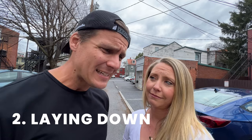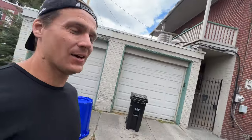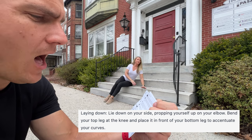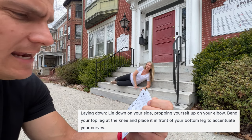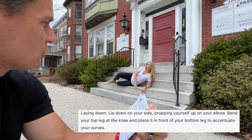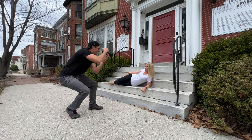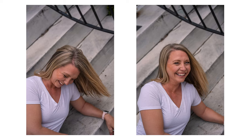The second-to-last pose is laying down. We went to the front steps so Amber could lay on the marble. Lie down on your side, propping yourself up on your elbow. Bend your top leg at the knee and place it in front of your bottom leg to accentuate your curves. The laying down pose ended up being really fun. I never quite know how to make laying down shots look natural in a portrait setting — maybe that's more on me. I'll give it a 6 out of 10 because it was so fun.